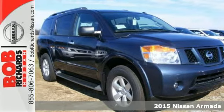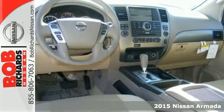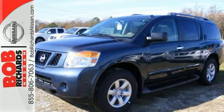It's a 2015 Nissan Armada. Built on a muscular, fully boxed steel frame that's capable of handling extreme towing, this Armada can handle anything you have in mind.